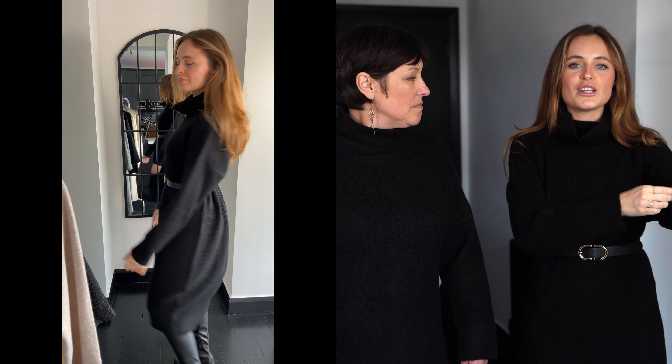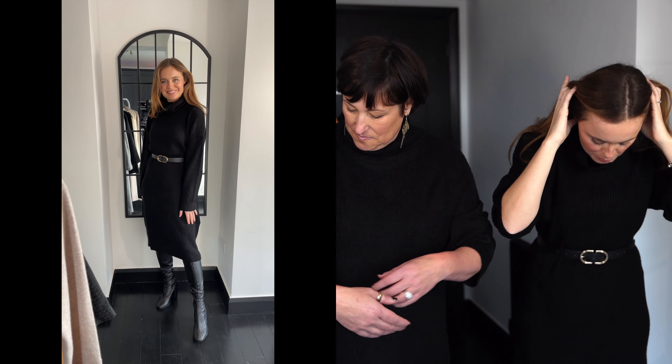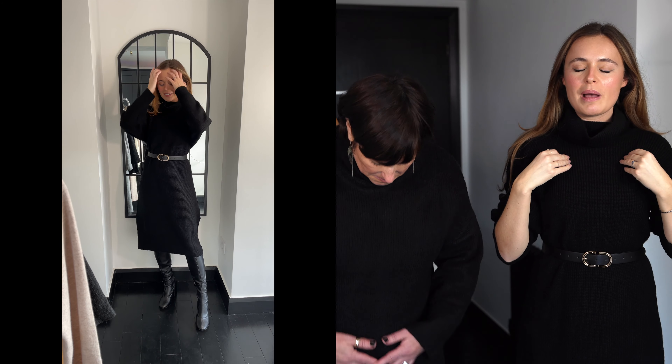This dress is so versatile — you can obviously wear it with a belt or without, change the neckline, roll the sleeves up; there are just so many looks you can have with it. I first put it on in a size small and felt it looked like a sack of potatoes, so I definitely need the belt. I absolutely love it — it's really chic, and it was only like £25–30, so it's a really good little find from New Look. Bargain! So I'm giving this one a massive thumbs up. Me too!